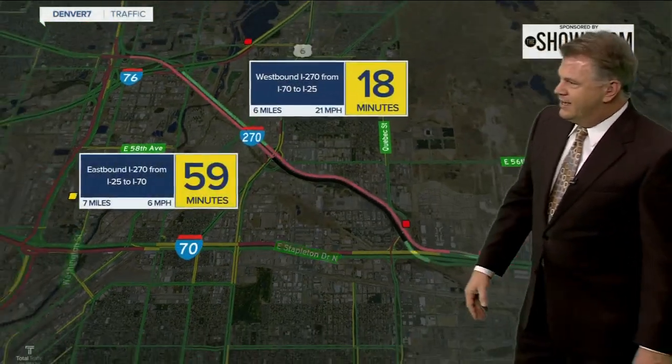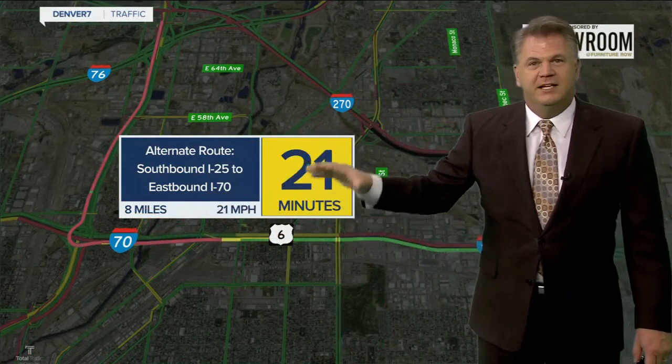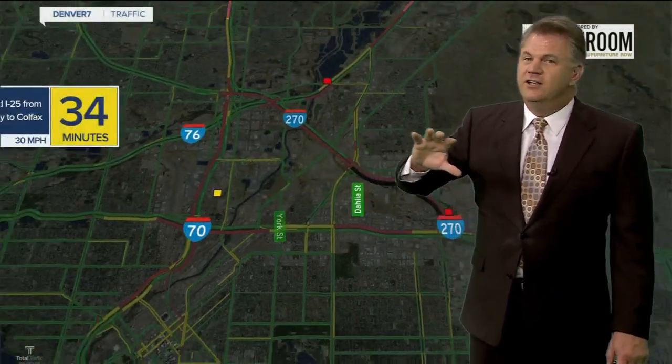Those folks are having to go down to I-70. It's an hour delay right now. The best way is about 20 to 25 minutes using I-25 and I-70 — it's busy, but it's still better than 270. Do not use 270.